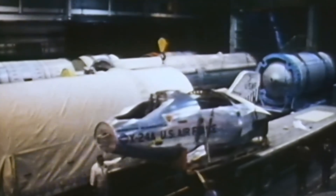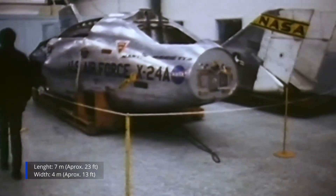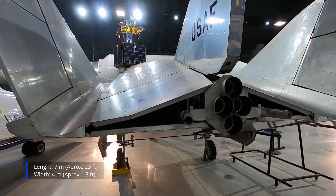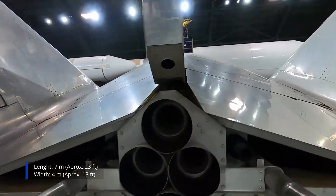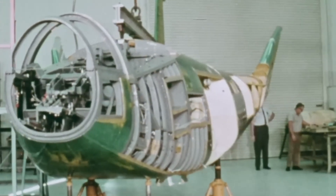Instead of a pure wedge or half-cone, the X-24A used a bulbous, almost teardrop fuselage about 7 meters long and 4 meters wide, with small vertical fins and control surfaces at the rear. The basic idea was to let the body itself generate lift by deflecting airflow downward over its curved upper surface, while the fins and elevons handled pitch, roll, and yaw.